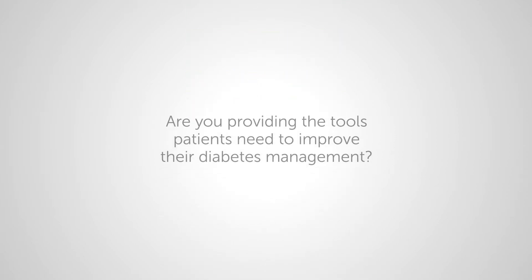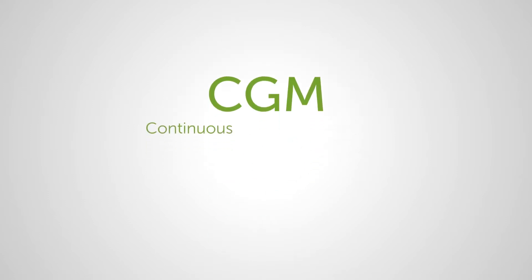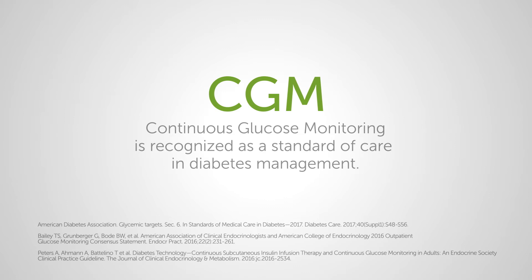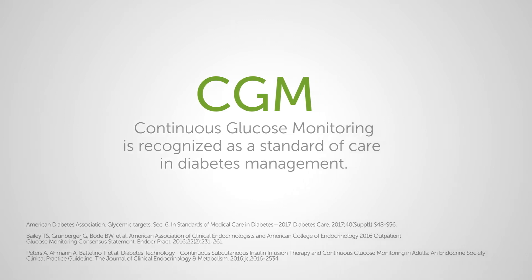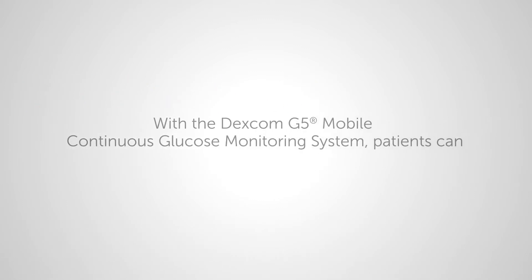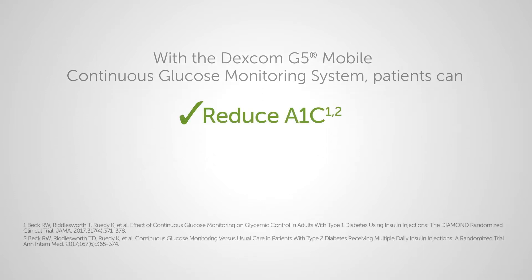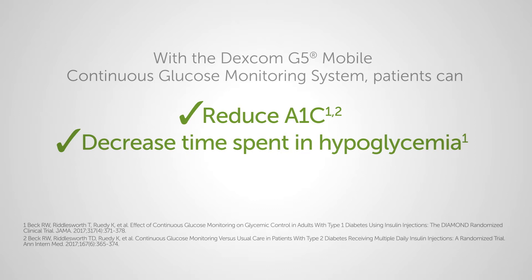Are you providing the tools patients need to improve their diabetes management? Continuous glucose monitoring is recognized as a standard of care in diabetes management. With the Dexcom G5 Mobile Continuous Glucose Monitoring System, patients can reduce A1C and decrease time spent in hypoglycemia.